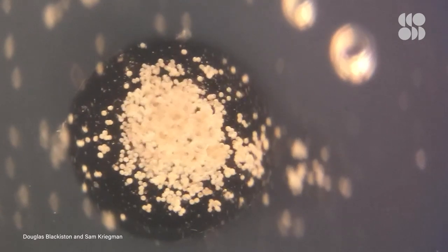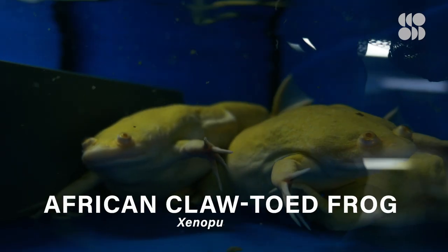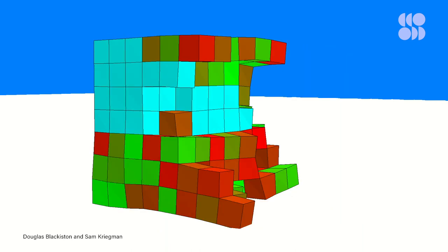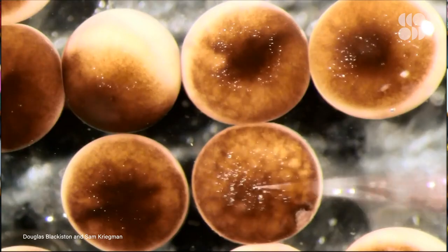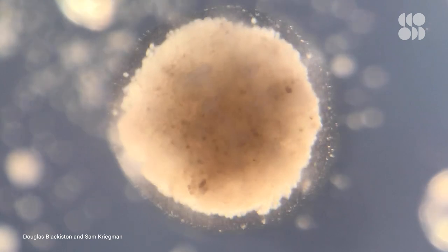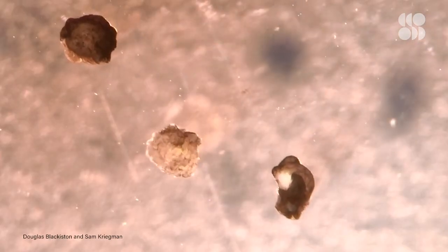The original Xenobots were developed by a team of biologists and computer engineers at Tufts University and the University of Vermont. These micro-machines measured less than a millimeter wide and could work together to push payloads. They were formed using skin and heart muscle cells harvested from the embryos of the African clawed frog. The team then used a sophisticated algorithm to generate a variety of Xenobot designs, and scientists performed microsurgery to probe, prod, and shape the stem cells according to the algorithm. They had a variety of looks, from two-lobed blobs to hollow structures, depending on what task was needed.